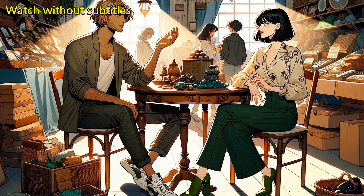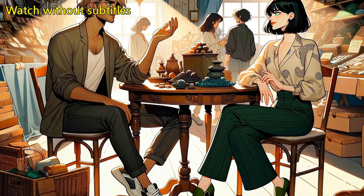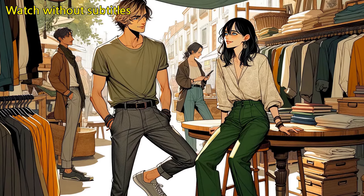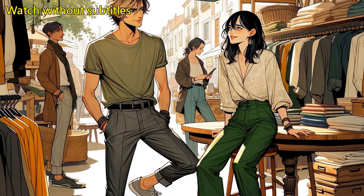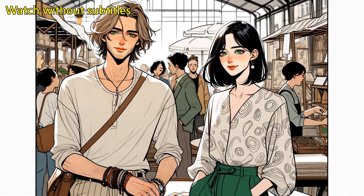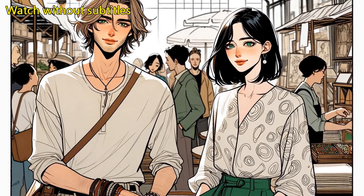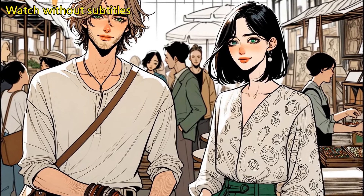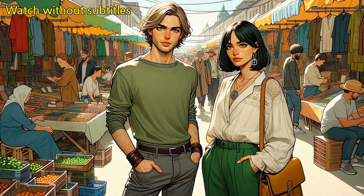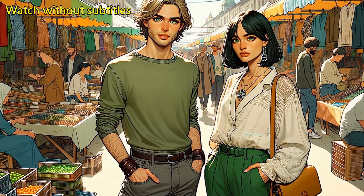We've been searching for something just like this for what feels like forever, and finally, our effort has paid off. Yeah, I'm so glad we stumbled upon the seller who understood exactly what we were looking for. Looks like our patience really pays off in the end. Absolutely, good things come to those who wait and today proves it. By the time we get this table set up, it'll have been the best decision we made today. I'm already picturing where it'll be going in my apartment, this is such an exciting find. Agreed, it's like this table was just waiting for us to come along and give it a new home. I can't stop thinking about hosting friends around it, making memories that will last a lifetime.